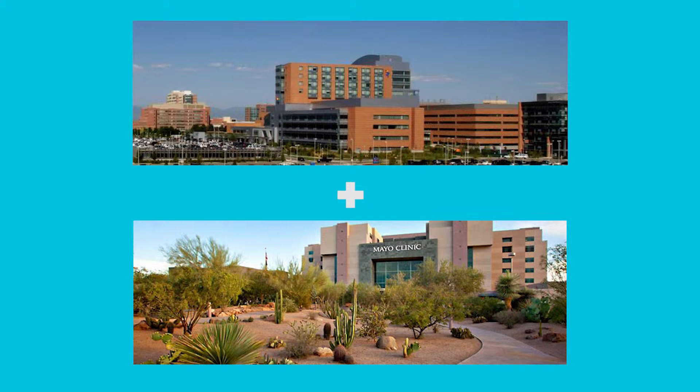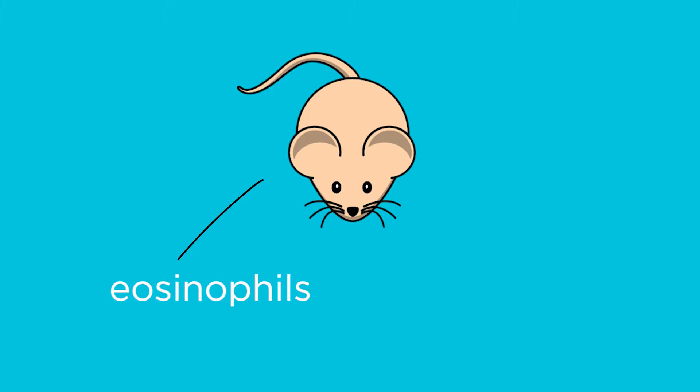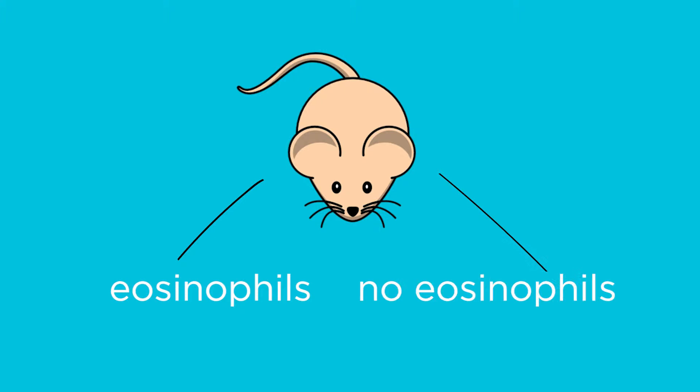To address this hypothesis, we teamed with our longtime collaborator at the Mayo Clinic Scottsdale and performed a series of experiments in mice that either had eosinophils as a normal part of their intestinal tract or had eosinophils that were absent in the intestinal tract, termed fill mice. We performed a series of experiments in which colitis was induced in these mice and measured histological, physiological, and molecular markers of inflammation.